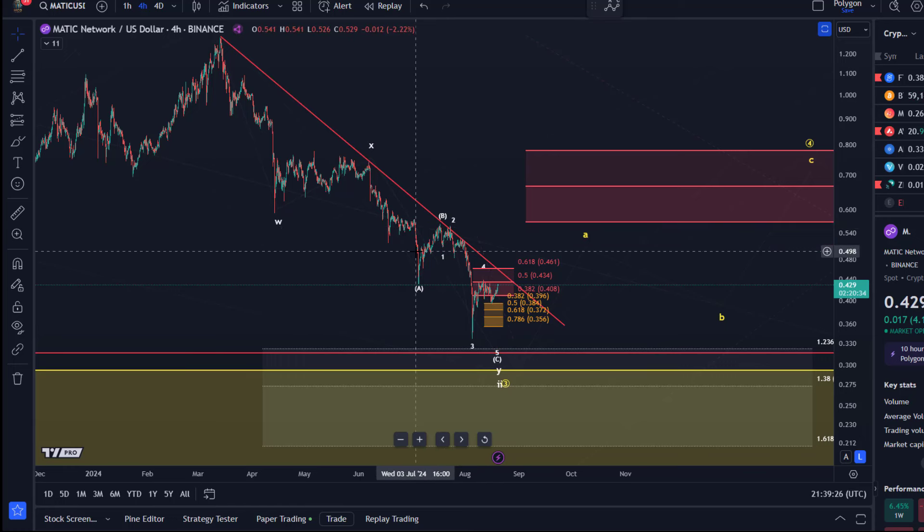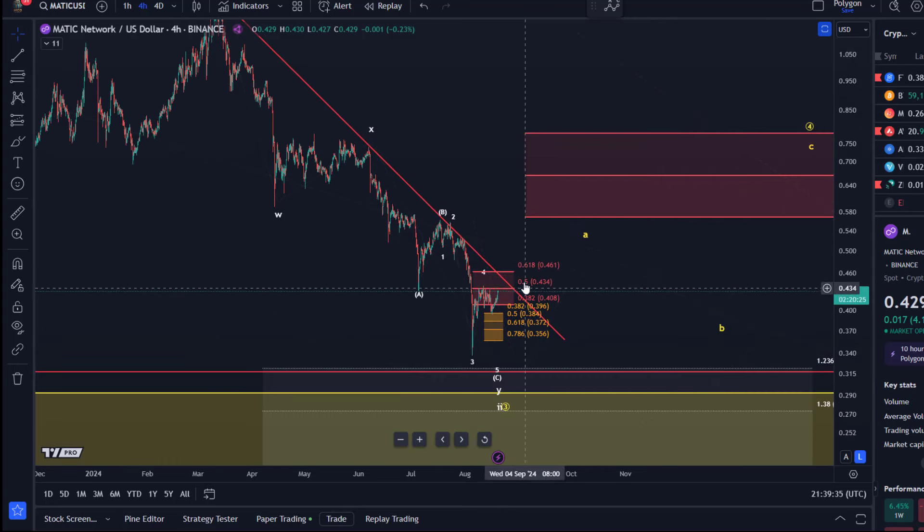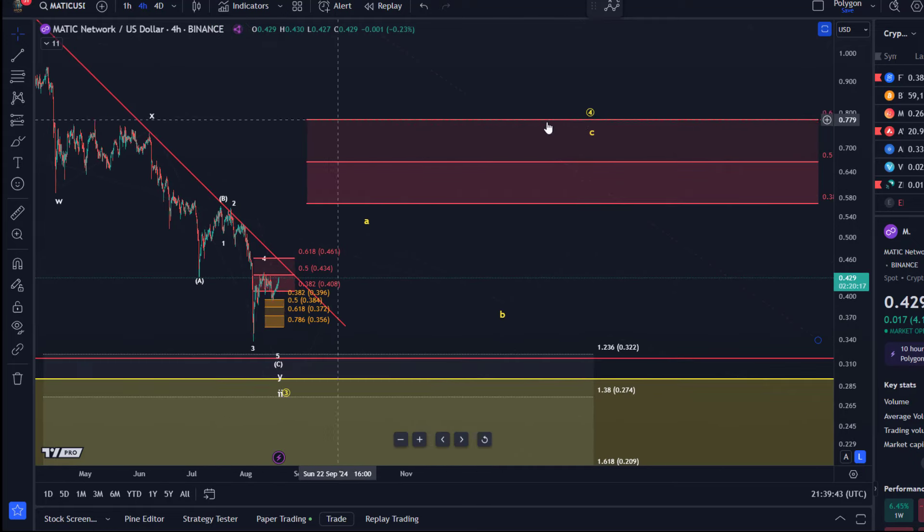I'm just highlighting here an important signal. I think if we break above this trend line — of course trend lines sometimes fail, breakouts can fail — but if we get a convincing breakout it could indicate that at least the fourth wave corrective rally is unfolding.